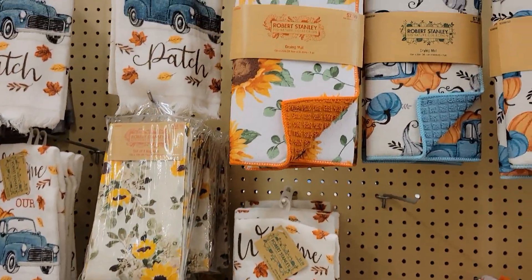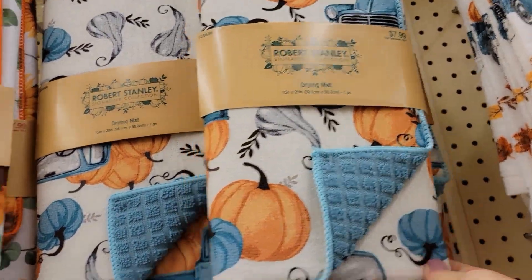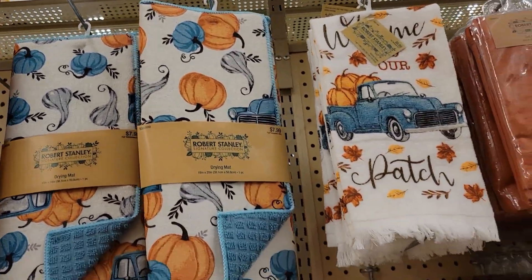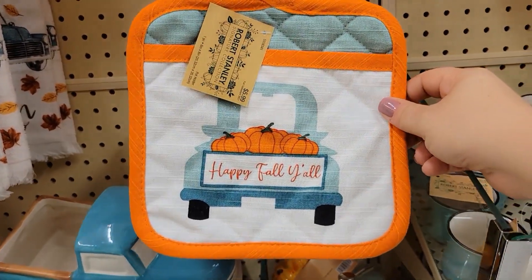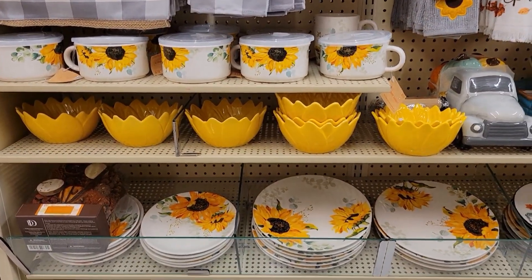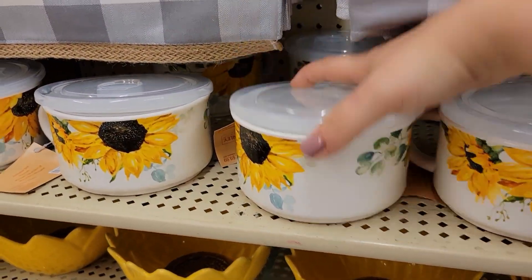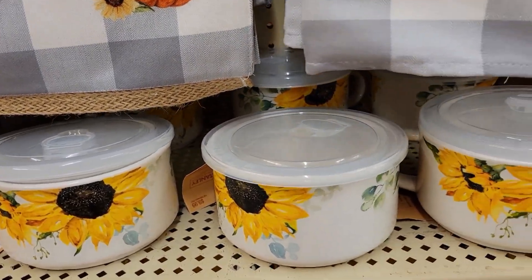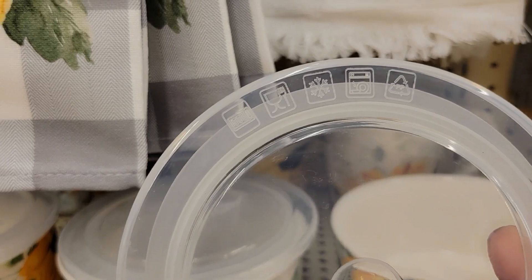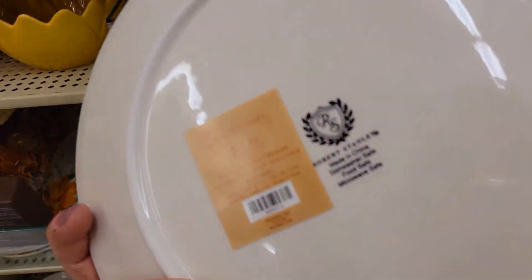They also have sunflowers — look how beautiful this drying mat is. It's $8 however at 40% off, and it might even go up to 50% off. They also have the 'Happy Fall Y'all' hot pads. I am so ecstatic over this gorgeous stuff — they have the sunflower soup dish, which is dishwasher safe. Matching sunflowers — the plates are going for $12.99.